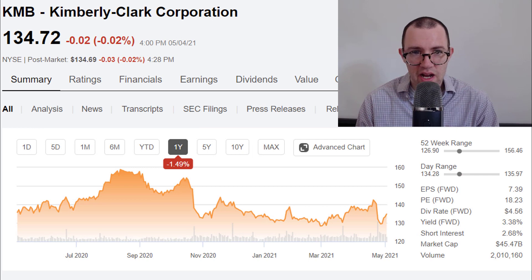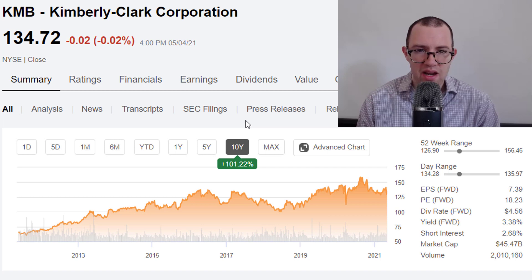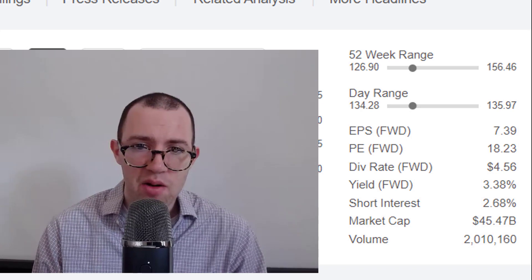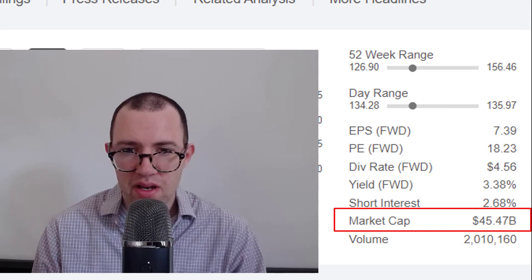Here is the stock of Kimberly-Clark. It's down about one and a half percent over the past year, so it's really just going nowhere. If we zoom out and look at 10 years, it's up about 100%, which does not include dividends. They pay a pretty nice dividend, yielding about 3.4%. They're currently trading at about 18 times next period's earnings, and they're valued at about 45 billion dollars.